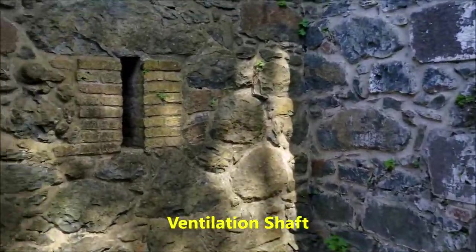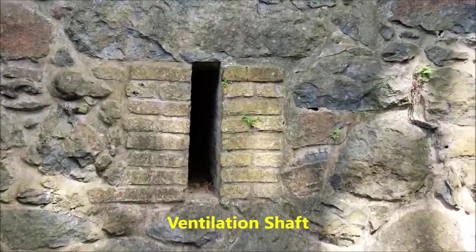Here we can see some small ventilation shafts. This is the ventilation shaft, which of course has been closed over by now.